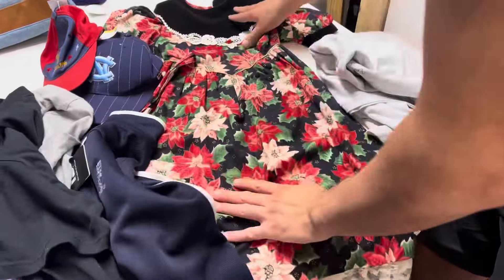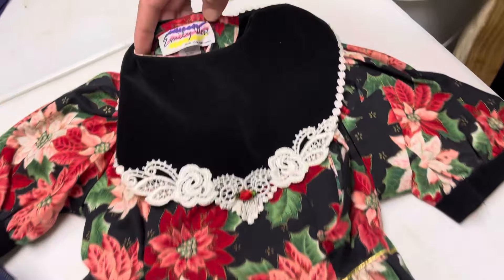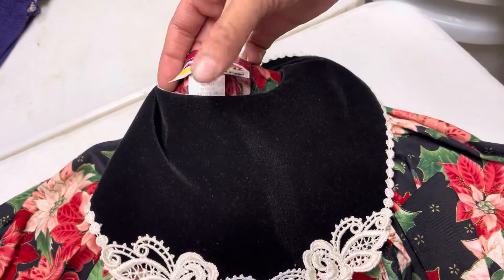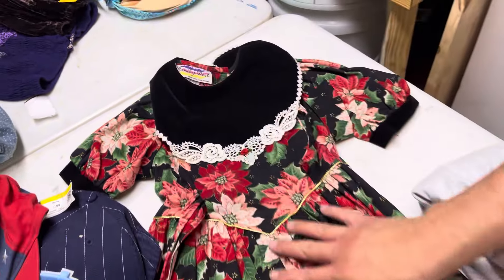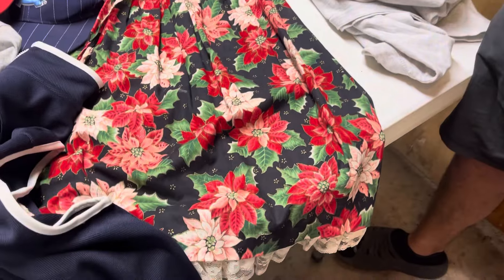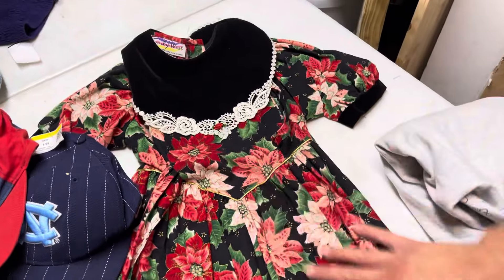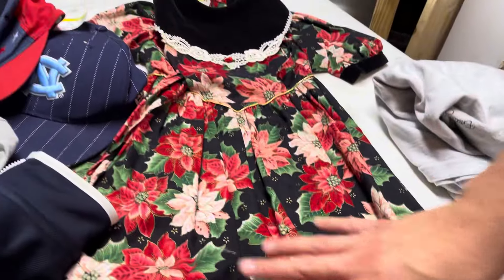This was an awesome pickup from a little mom and pop shop that we like. Vintage — what is this? Emily West, New York. Made in USA, I believe — assembled in Colombia. This is an awesome little toddler dress. It is velour or velvet with a nice poinsettia pattern. This thing should do pretty good. We got it for $3 — it should do about $30.